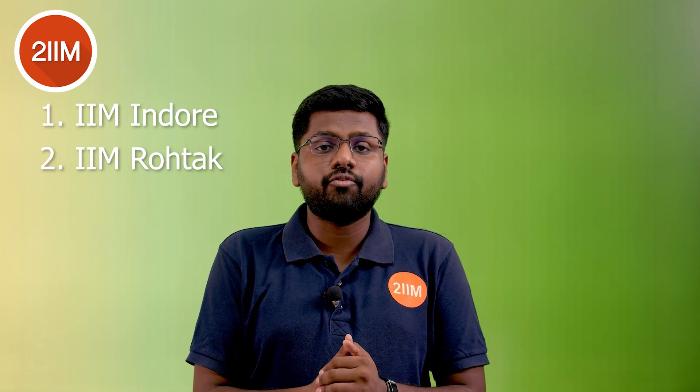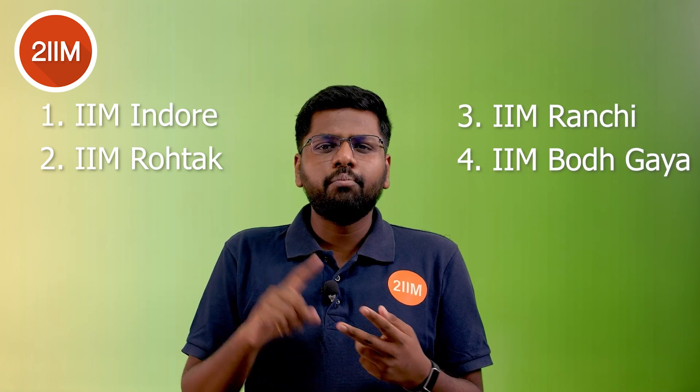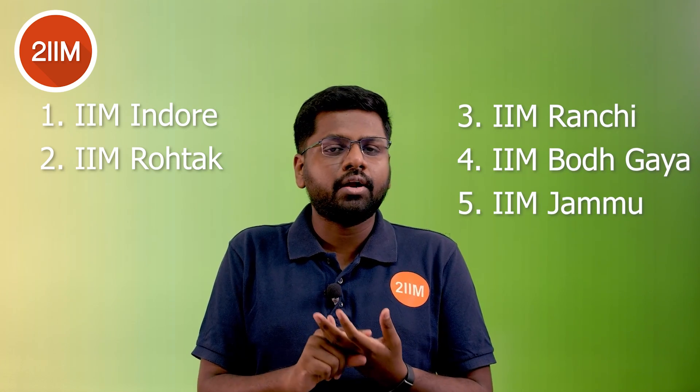How to prepare for IPMAT 2022 — that's what we're going to discuss in this video. IIM Indore is the oldest among the IIMs offering an IPMAT program, which is an Integrated Program in Management, a five-year program giving you a BBA and an MBA. This is followed by IIM Rohtak, which is the second IPM program offered by IIMs in our country. We also have IIM Ranchi, Bodhgaya, and Jammu offering IPMAT — about five colleges in total.